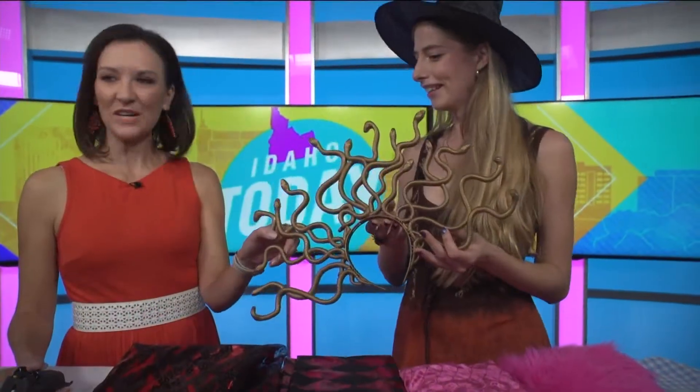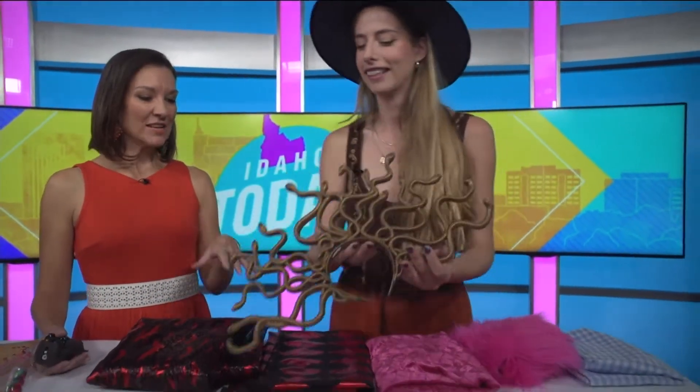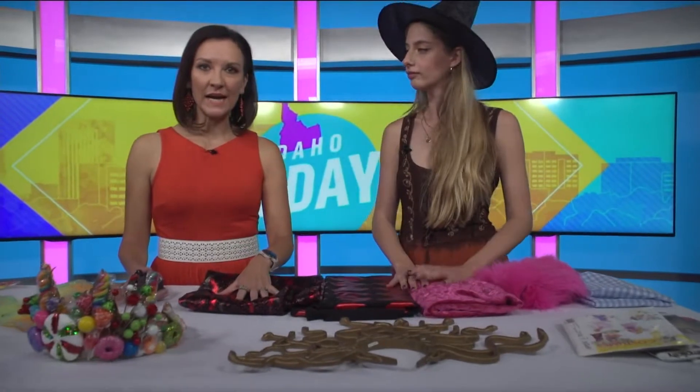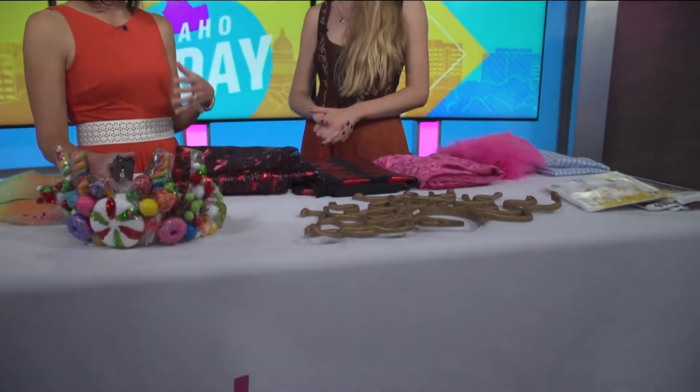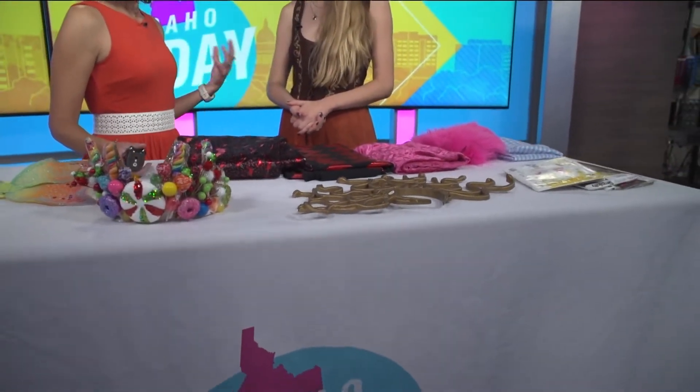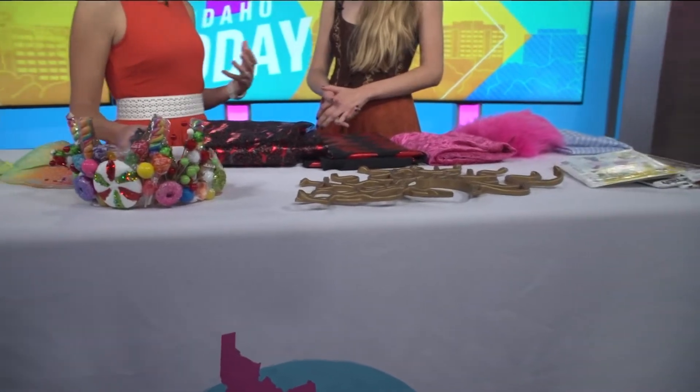This is a fantastic Medusa-style Grecian headpiece. And the class is free, and so are some of the materials up front, which is fantastic. This is something that can help people who want a really elaborate, exciting Halloween costume but don't want to break the bank.